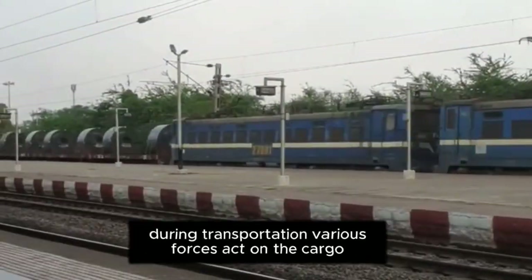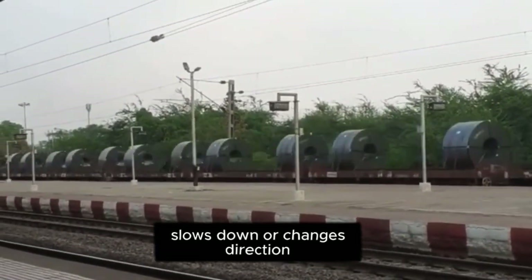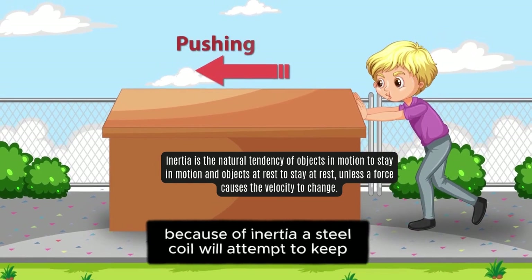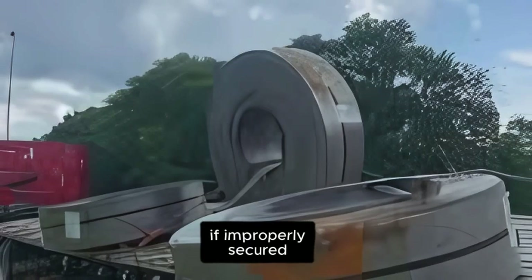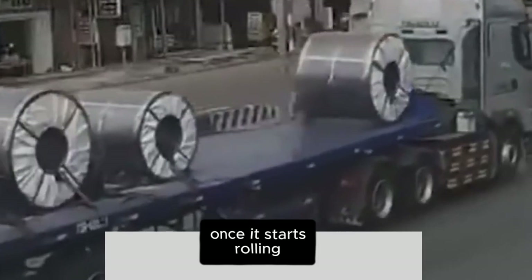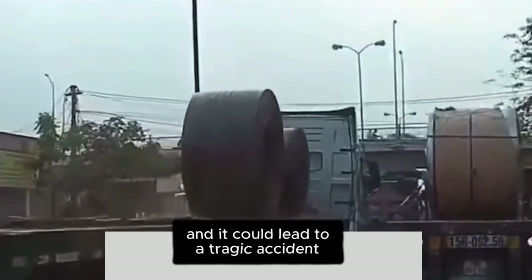During transportation, various forces act on the cargo as the vehicle accelerates, slows down, or changes direction. Because of inertia, a steel coil will attempt to keep moving in the direction it was originally going. If improperly secured, the damage a loose steel coil can cause is massive. Once it starts rolling, there is virtually no stopping it, and it could lead to a tragic accident.